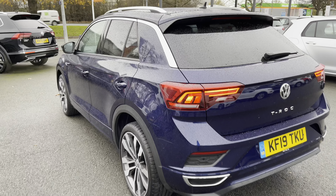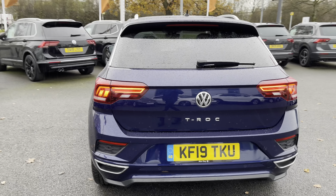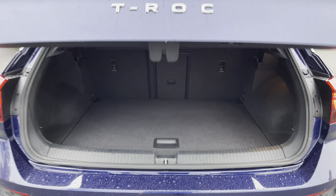The centre armrest features adjustable cup holders, and there are even rear air vents available to keep passengers comfortable. As we move towards the back, a distinctive LED tail light design gives the T-Roc a unique look when travelling at night.